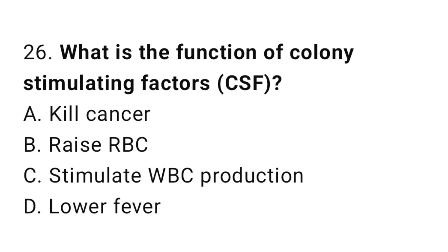Question number 26. What is the function of colony stimulating factors? The correct answer is C. Stimulate WBC production.